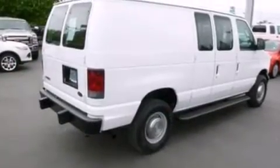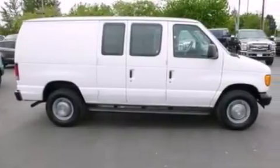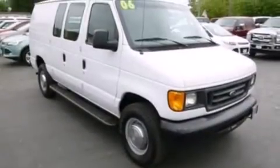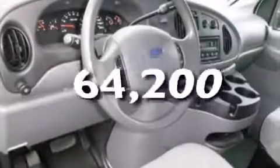All of the following features are included: air conditioning, 12-volt power outlets, a passenger side airbag, privacy glass, 4-wheel disc brakes with an anti-lock braking system, door reinforcement beams. And this vehicle has fewer than 65,000 miles on the odometer.